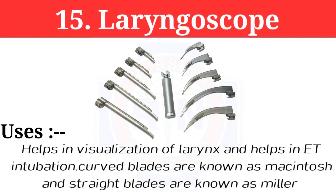Number 15: Laryngoscope. The laryngoscope helps in visualization of the larynx and assists in ET intubation. Curved blades are known as Macintosh blades.